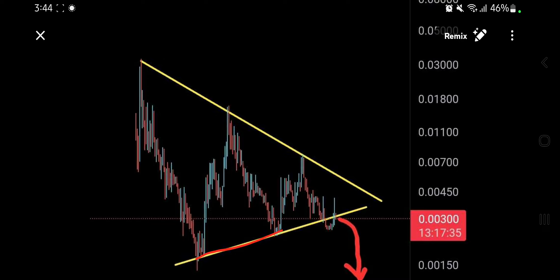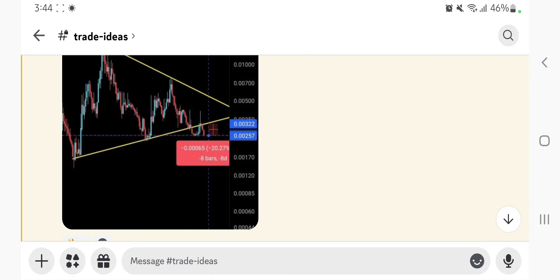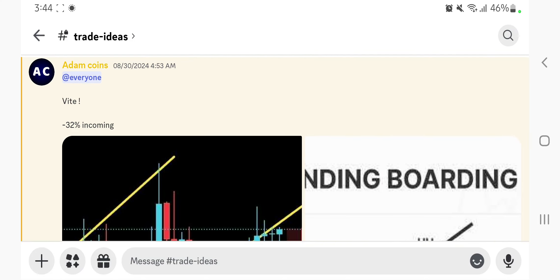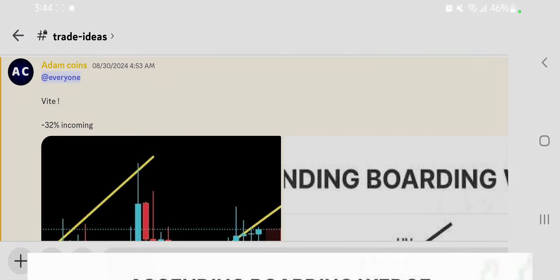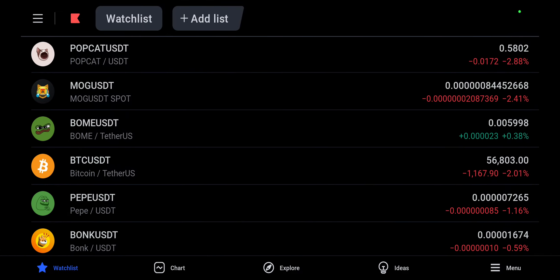We started off with ND, which broke below the symmetrical triangle from 300 — it's actually sitting at 205 right now, going 40% down. Shortly after I gave another trading idea which was VITE, and I said 32% is coming. When you saw VITE at 0.023, it has actually gone down nearly 20% plus. So 38%, 20% — I am delivering on the trade ideas. Check the comment section for an invitation into that one.